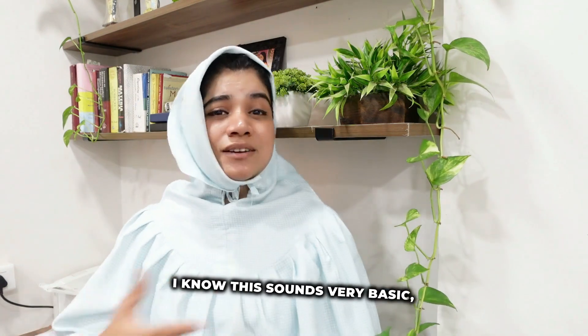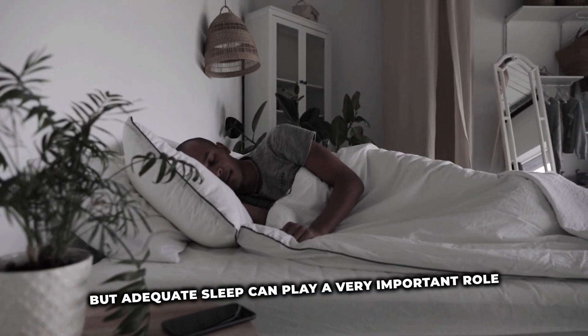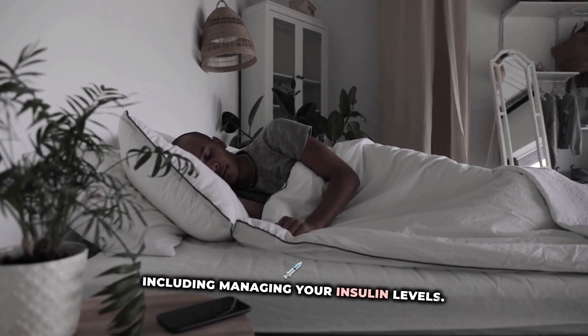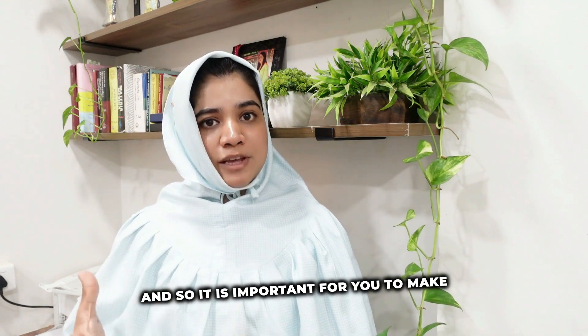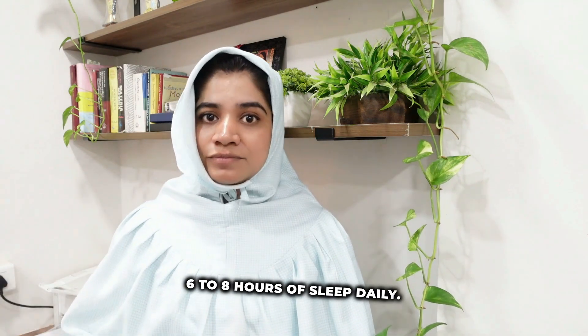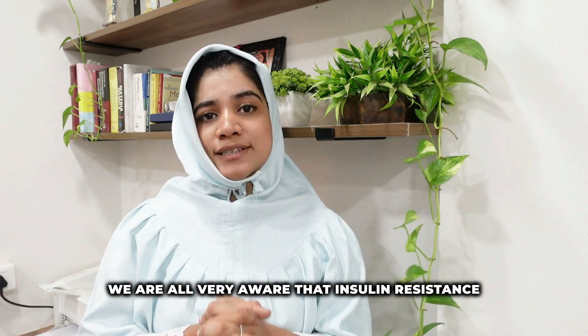The last and most important tip is sleep. Adequate sleep can play a very important role in managing your hormone levels, including insulin levels. It is important to make sure that you get a consistent six to eight hours of sleep daily.